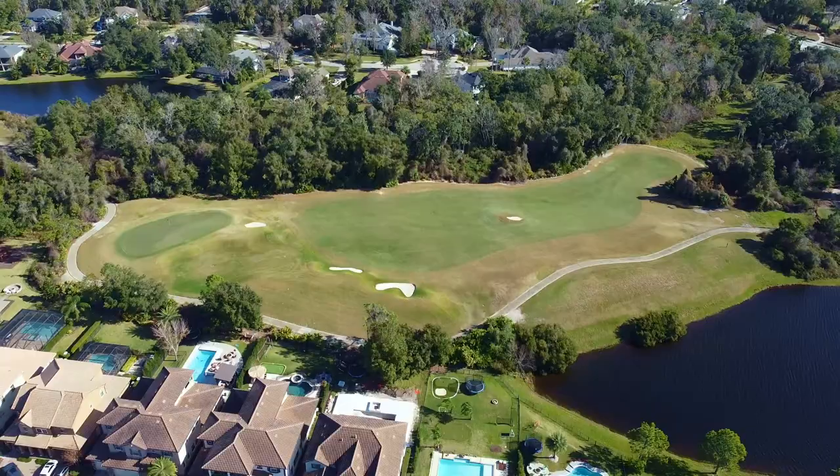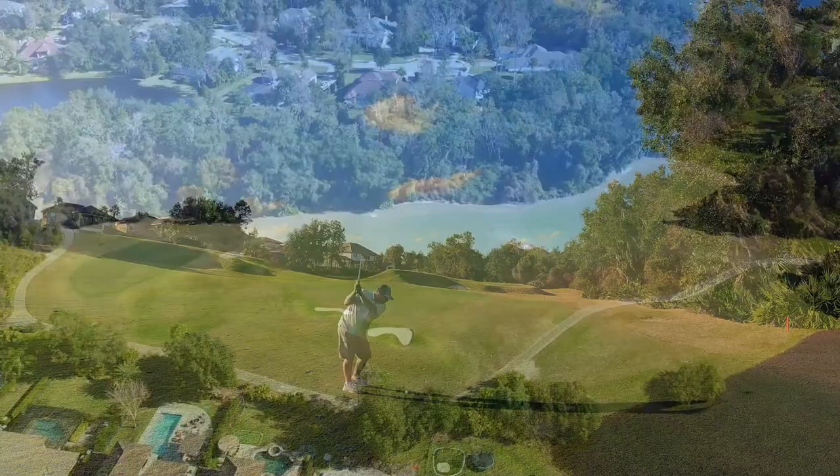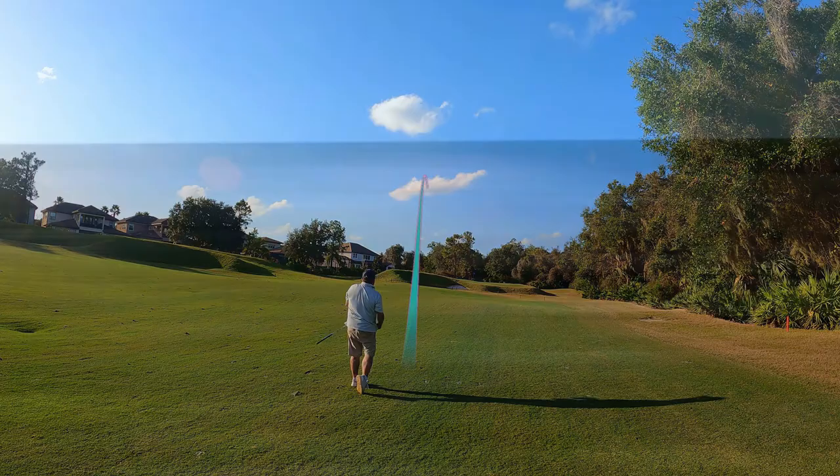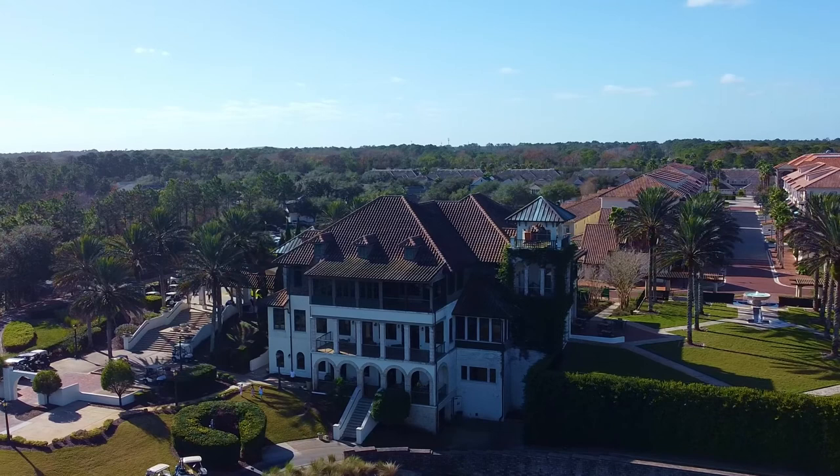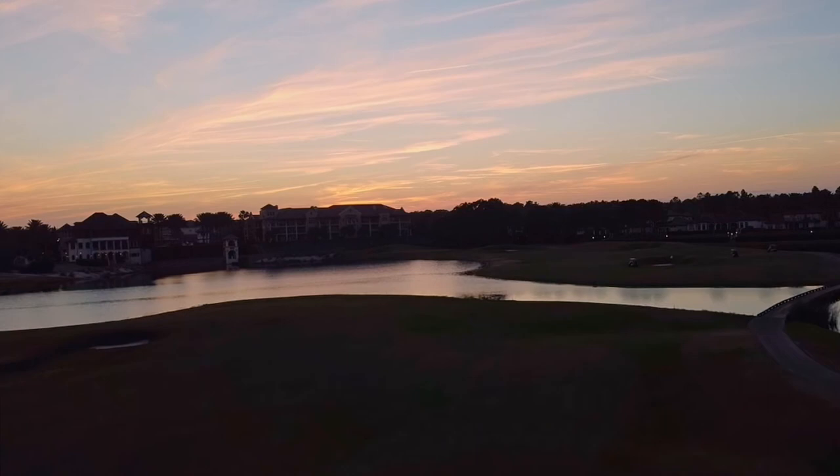The Palencia Club plays over 7,000 yards from the tips, has six different sets of tees, and some of the most gorgeous practice facilities you've ever seen. It features tons of water, elevated greens, lots of slope, some deep bunkers, and beautiful views of the intercoastal waterway. Located in St. Augustine, Florida, the Palencia Club is one of the most premier private clubs in the area.